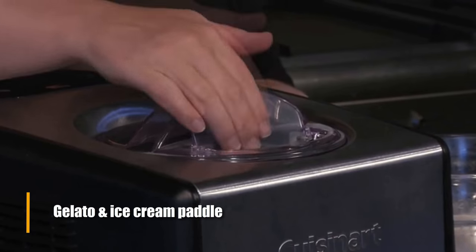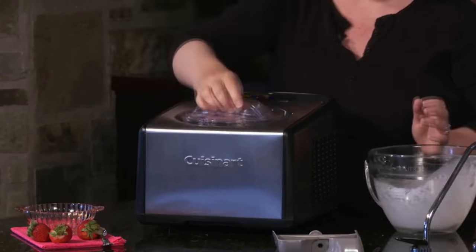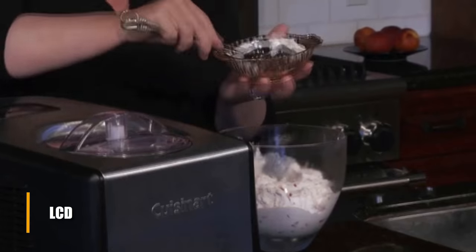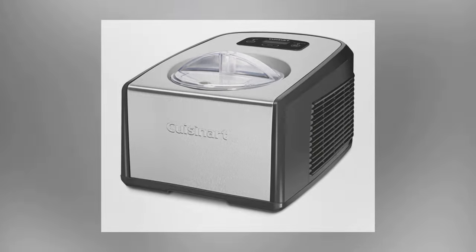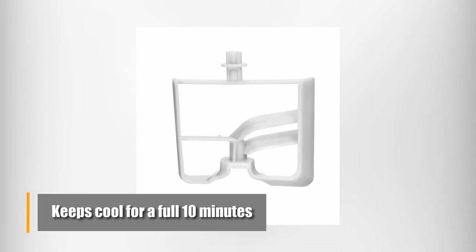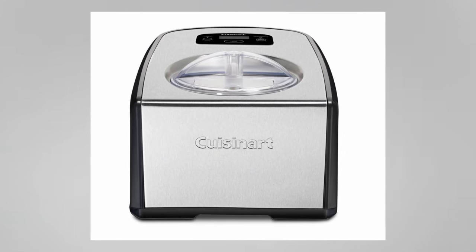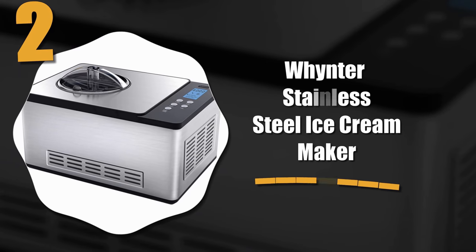The 60-minute countdown timer is great for various recipes, and Cuisinart also added an LCD to let you know the progress and access other features. Once your ice cream is done, there's a built-in feature to keep it cool for a full 10 minutes after it is finished. Features aside, the real proof of this machine's greatness is the richness and texture of ice cream it allows you to make.